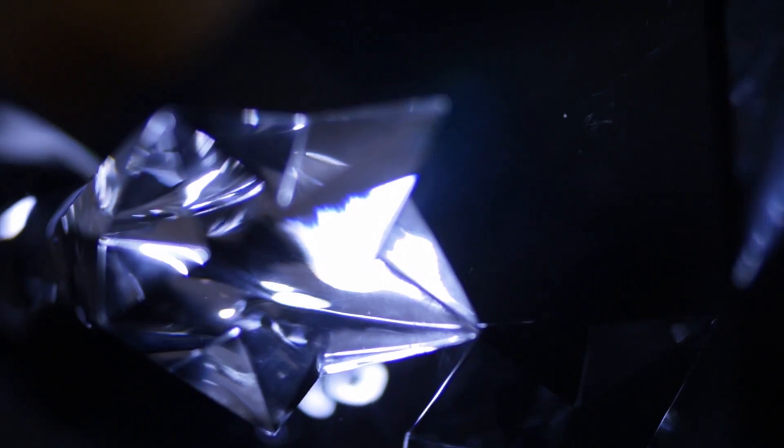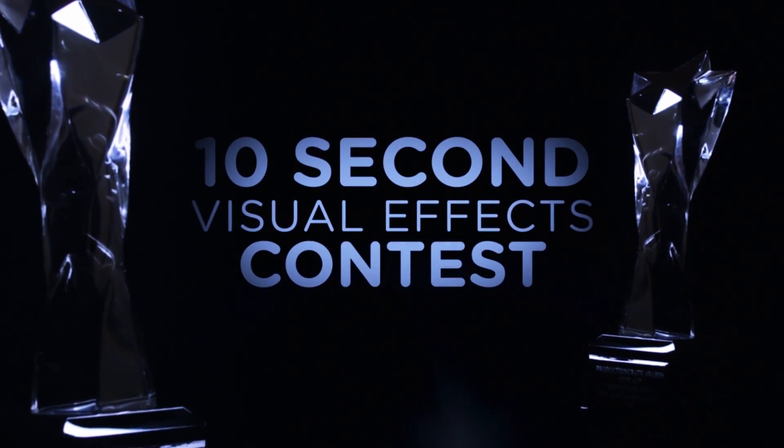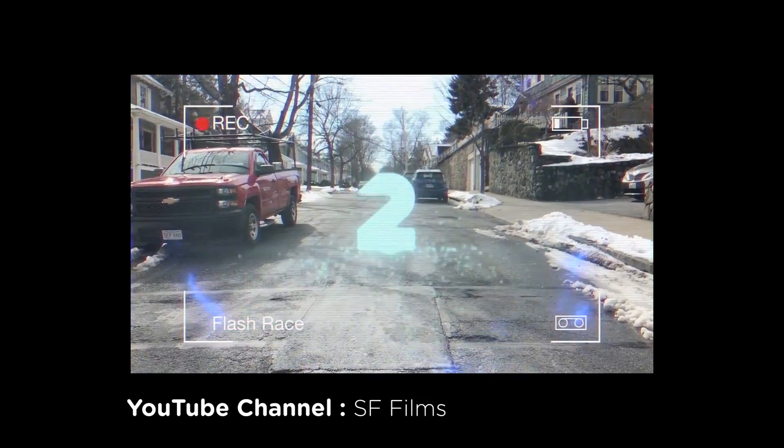As always, there can be only one winner to the 10-second visual effects contest. And the winner is... Ready, set, go!